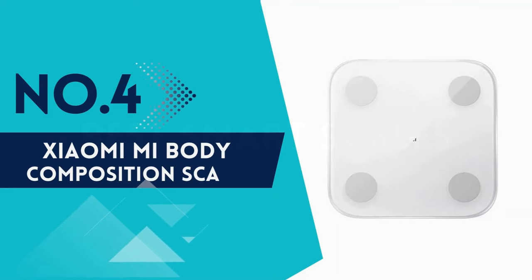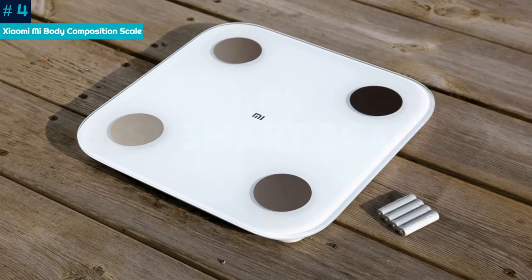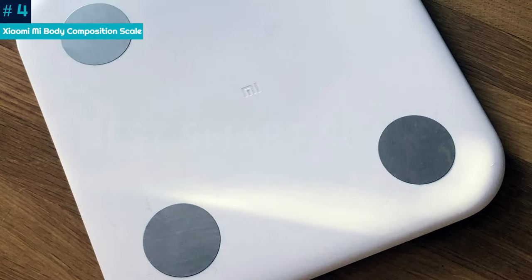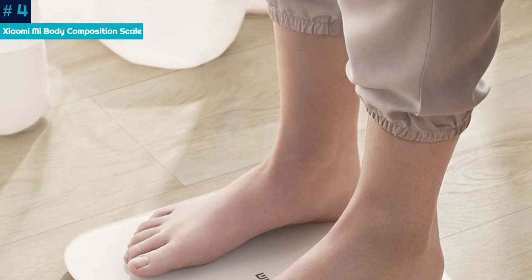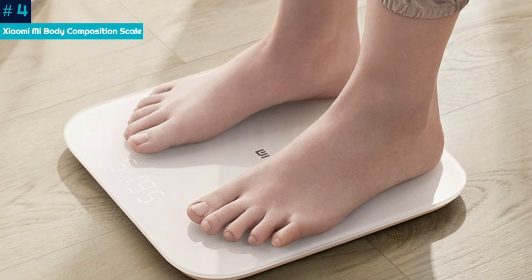Number 4: Xiaomi Mi Body Composition Scale. If you have a Xiaomi Mi Band or Mi Watch, buying the Mi Body Composition Scale 2 is a no-brainer. Instantly being able to access all of your measurement stats next to your exercise tracking is a huge plus that'll make a fitness journey much easier to plan and monitor. For non-Xiaomi users, this smart scale is still one to consider.